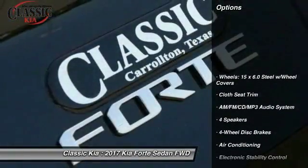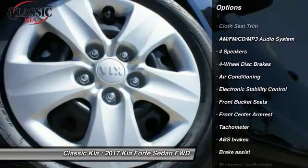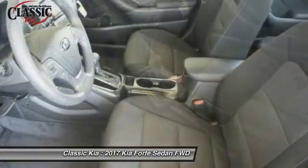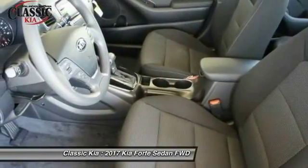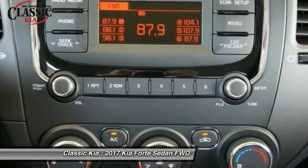Here are some of this vehicle's great options: traction control, dual airbags, air conditioning, power steering, four-wheel disc brakes, AM-FM stereo with CD player, electronic stability control, power windows, and rear window defroster.